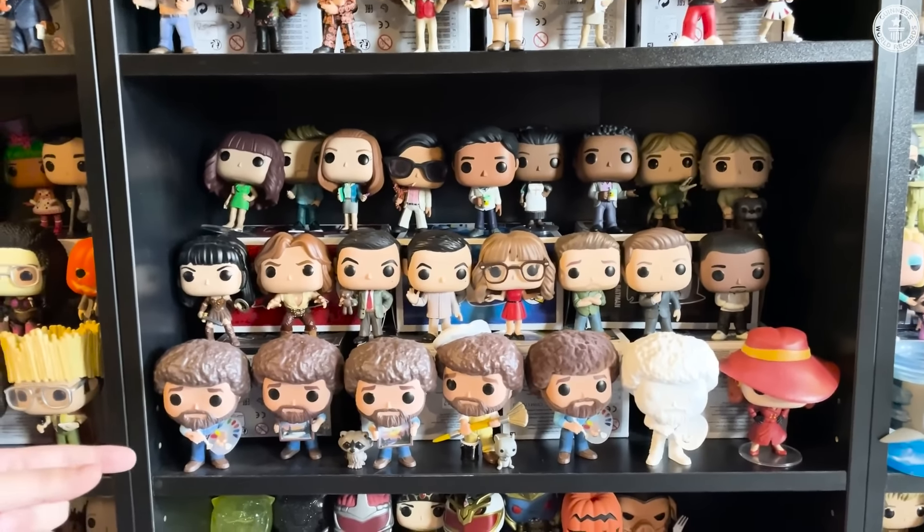Power Rangers — so there are a lot of Power Ranger pops and vehicles that they would fight in. The original Star Trek set, almost complete — I don't have the original Captain Kirk. And then as you go a little bit further down, it's all Doctor Who — the First Doctor and then in order of the pops that they've made, to include also the TARDIS.